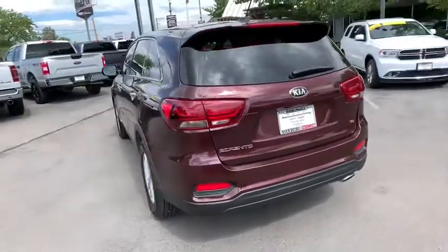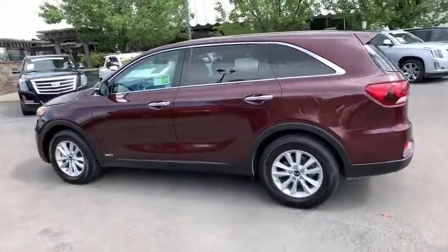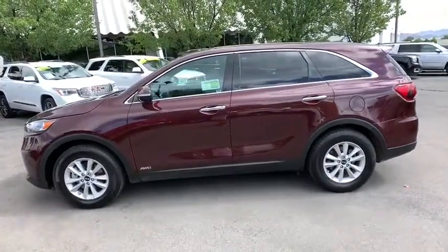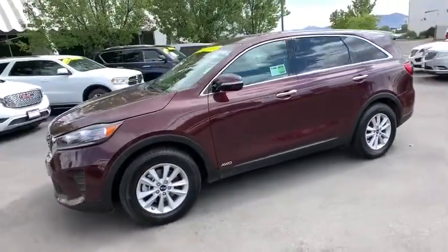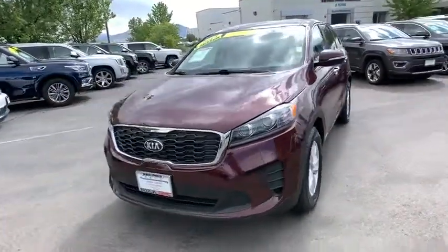This vehicle has less than 35,000 miles. Here are some of this vehicle's great options: backup camera, all wheel drive, steering wheel audio controls, anti-lock braking system, traction control, stability control, keyless entry, Bluetooth.